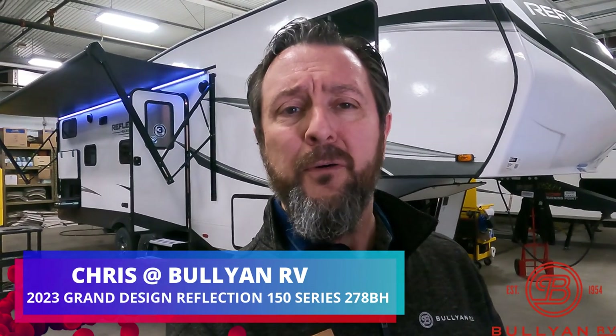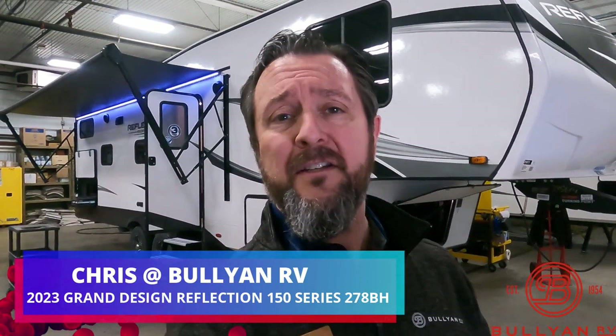Hello, this is Chris Yoss of Bullion RV in balmy Duluth, Minnesota. Today is Wednesday, February 1st, 2023, and behind me, right off the truck, is our brand new 2023 Grand Design Reflection 278BH fifth wheel. We're going to show you the outside, show you the inside, see what you guys think.